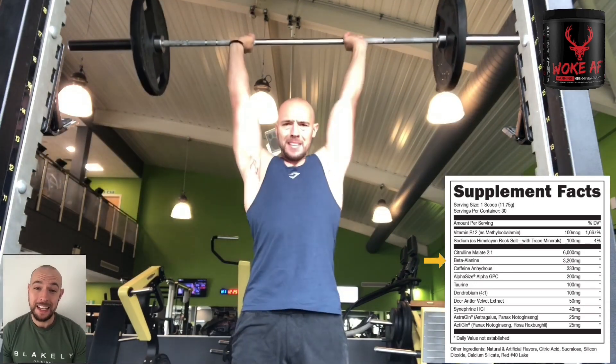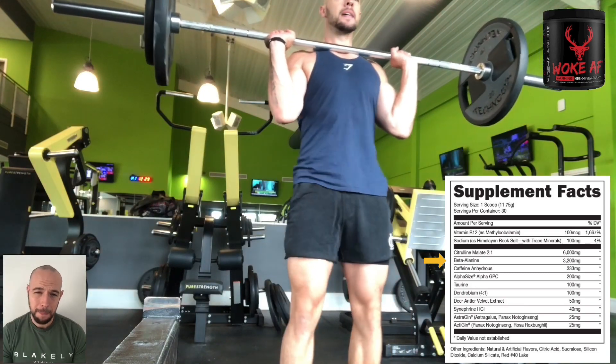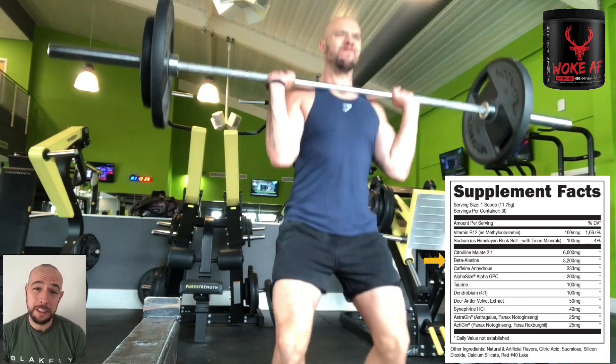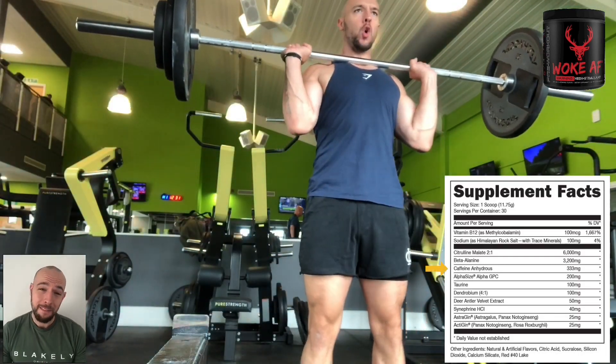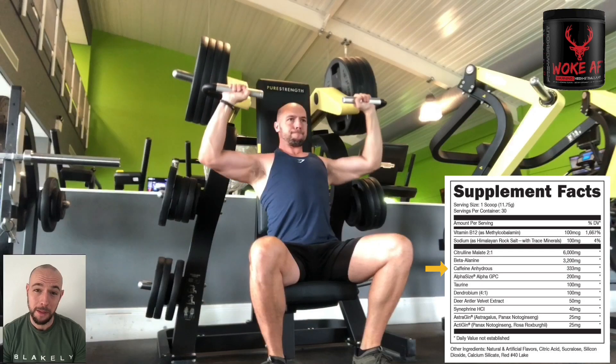We have beta-alanine in the form of carnosine at the perfect dose of 3,200 milligrams. Beta-alanine is awesome for increasing your force, endurance, and strength through your workout. Moving on, we have caffeine anhydrous at 330 milligrams. You might remember in a previous video I put Bucked Up in my top five pre-workouts — the original had 200 milligrams, so this is an extra boost of 133 milligrams from the original product.